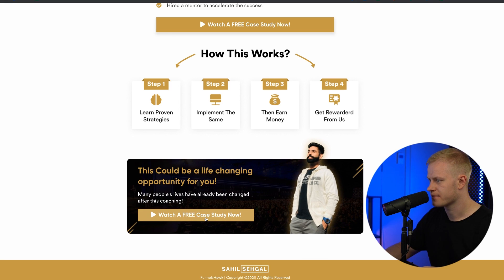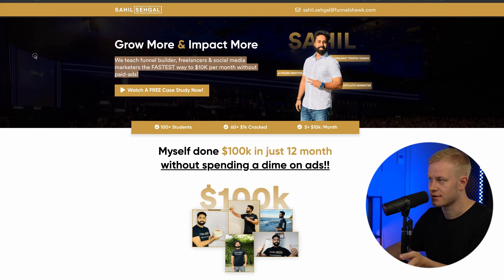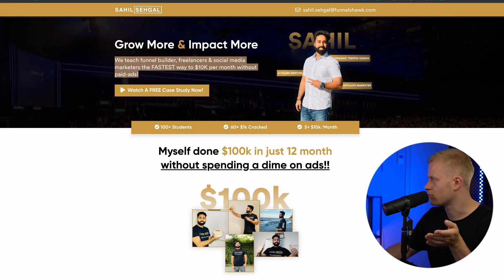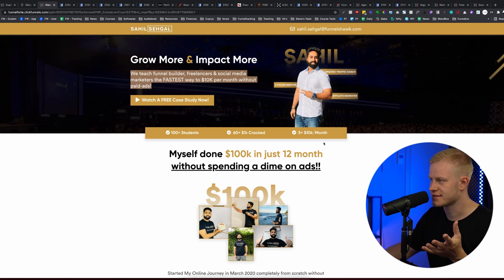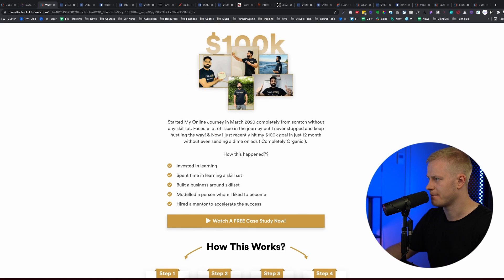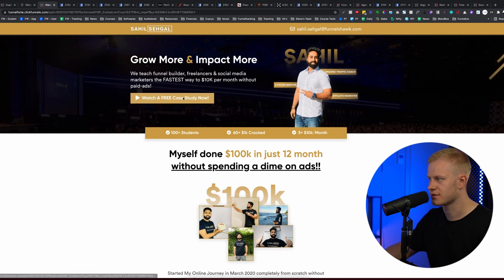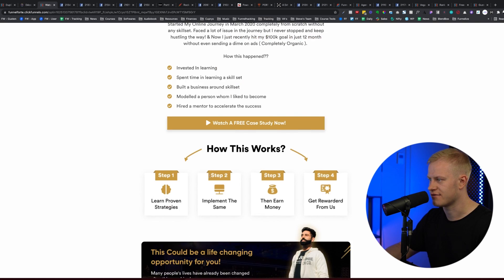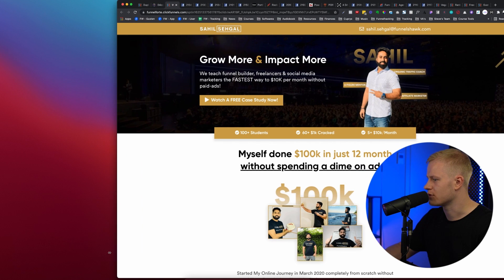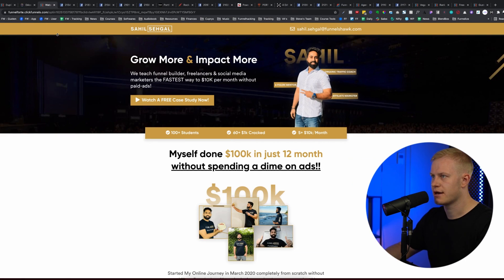This looks like a free training or opt-in, so curiosity-based copy works here. I'd split test it — try this layout and also try simplifying it to just two sections: a banner above the fold, and then image on one side with copy and bullet points on the other, ending with a final call to action all within that area. I like the page overall.